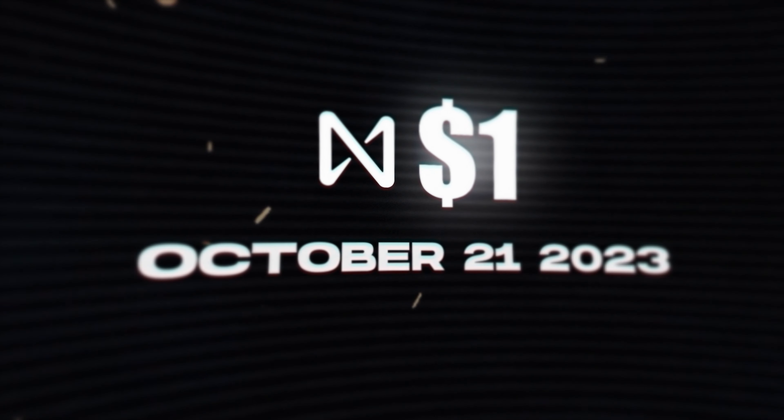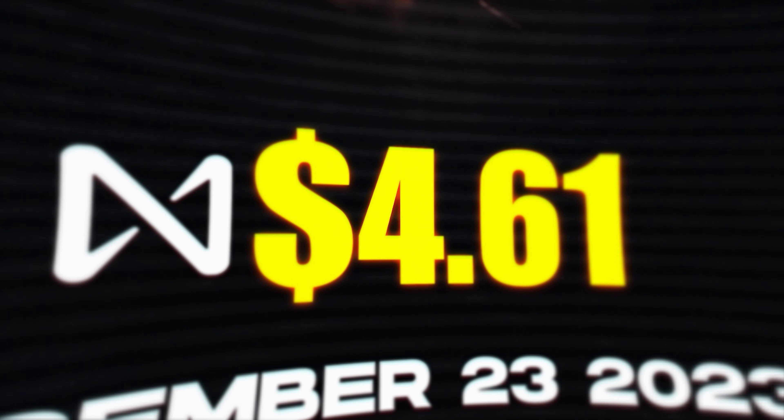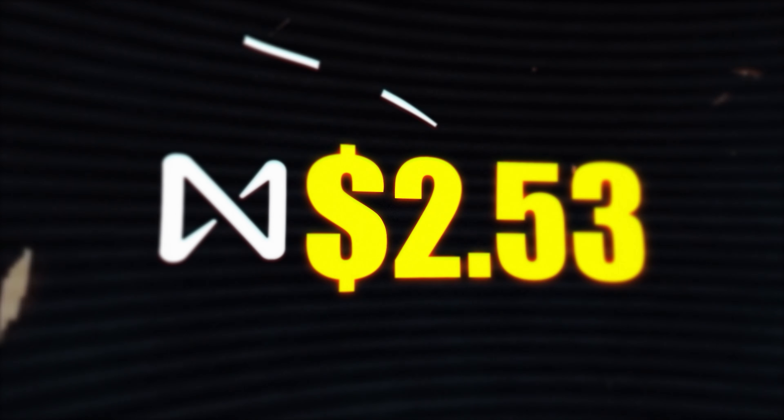On October 21st, 2023, the price of NEAR was just under a dollar. By December 23rd, the price had skyrocketed to a high above $4.61, a more than 4x move in two months. That's absolutely parabolic. The price then dropped 45% to under $2.53.